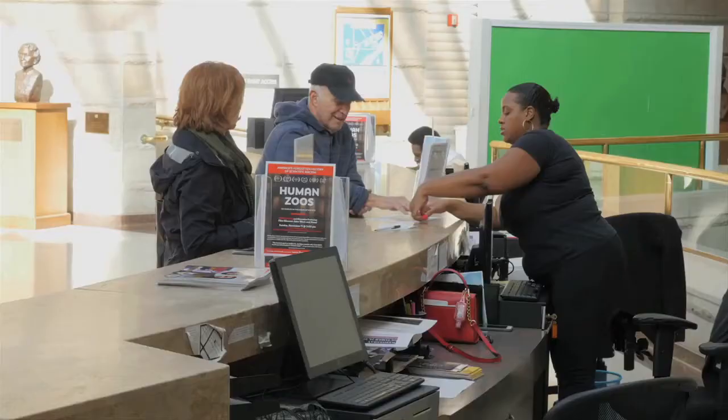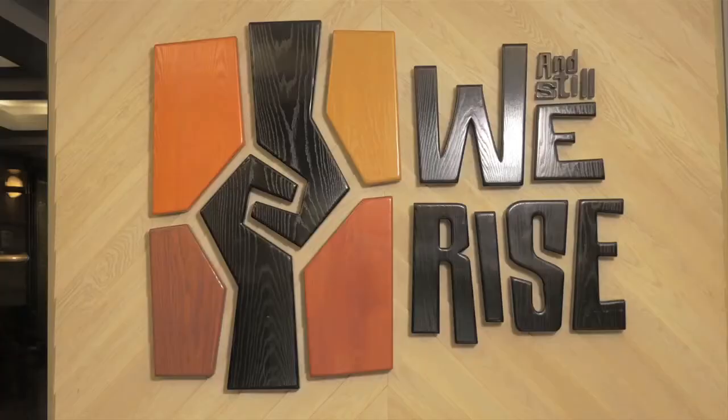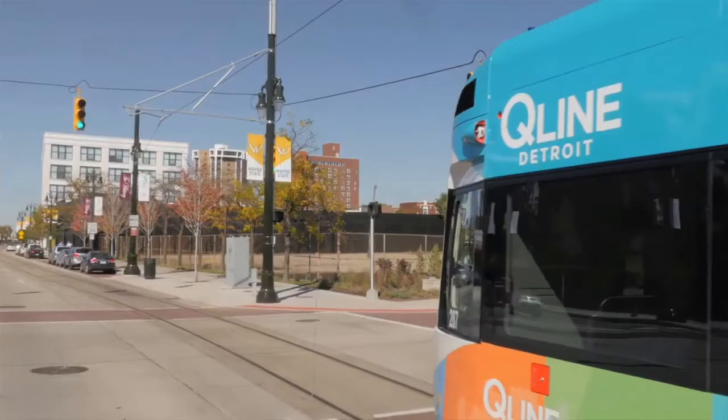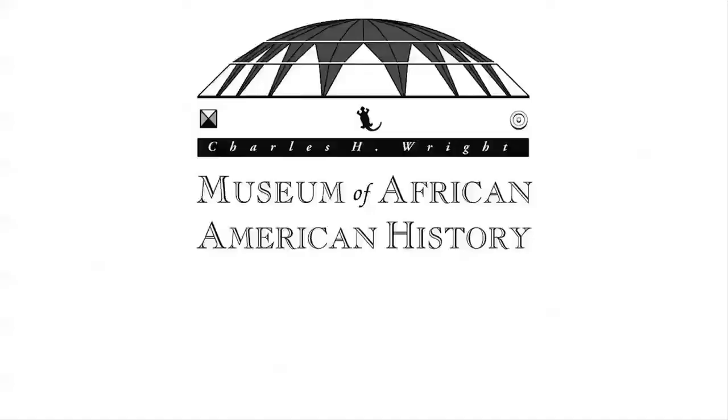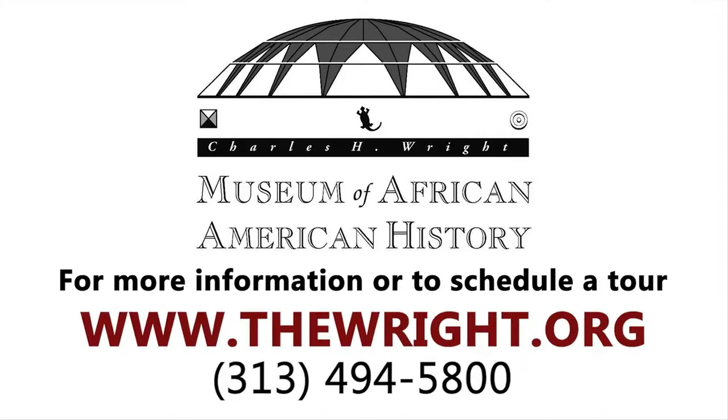You'll gain valuable insight and be motivated to inform others. The Charles H. Wright Museum of African American History, located in the heart of Midtown, Detroit. For more information or to schedule a tour, visit thewright.org.